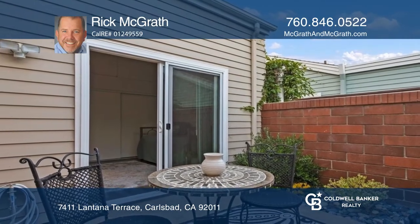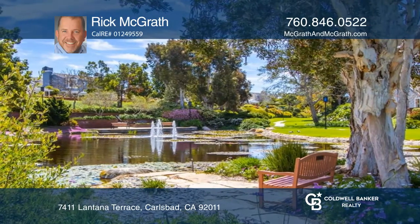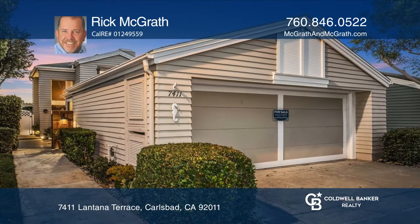Quiet private location surrounded by parks and lawns with only one neighbor. This home won't last long — schedule a tour with Rick McGrath.